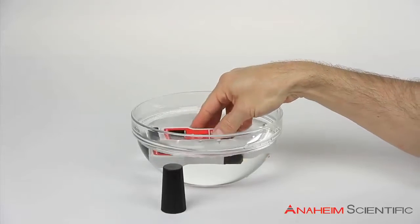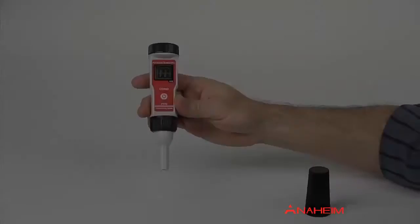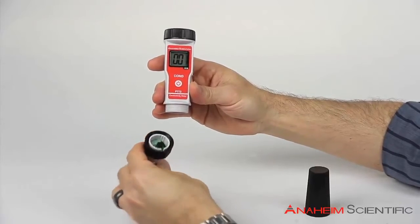Meeting IP57 standards, it is cased in a rugged, waterproof housing that floats. The electrode portion of the meter easily unscrews and is replaceable. Extra electrodes are available to purchase as accessories.